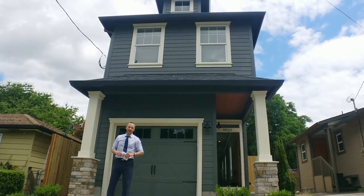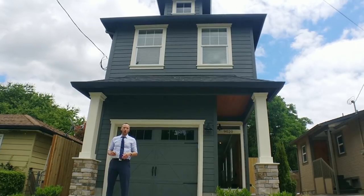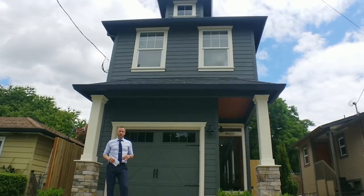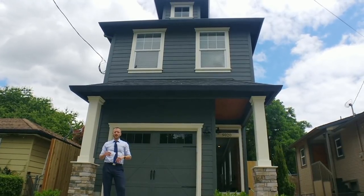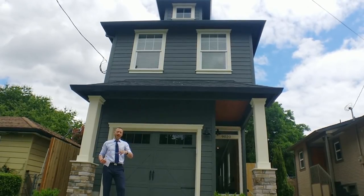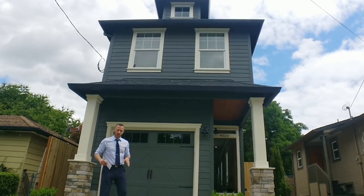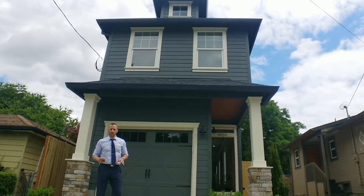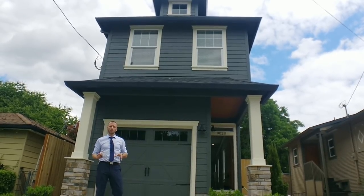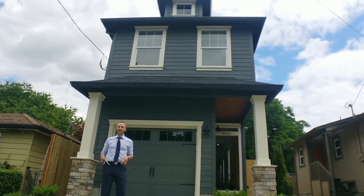Hi everyone, Alex Roy here again, your trusted realtor in Eastside Portland, coming to you with another weekly walkthrough where I take you through a house tour of a home that is actively on market. This week we're up in St. John's, not too far from Cathedral Park and the wonderful St. John Bridge, to show you this new build. Here's an opportunity to get brand new construction around 1,700 square feet, three bedroom, two and a half bath, a very beautiful and functional home for under $500,000. This one is listed at $480,000, so I'm very excited to show it to you.